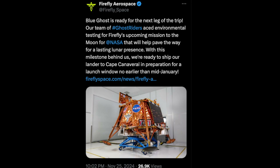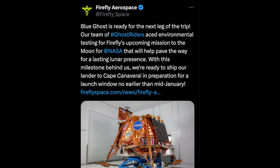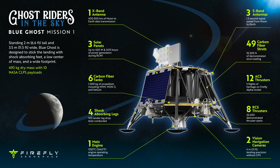Just as this video was about to be published, Firefly announced on X that the Blue Ghost Lunar Lander has successfully completed its environmental testing. It is now scheduled to be shipped to Cape Canaveral for a launch on a SpaceX Falcon 9 rocket. The launch window opens no earlier than mid-January 2025 and spans six days. The second Blue Ghost mission is scheduled for some time in 2026.